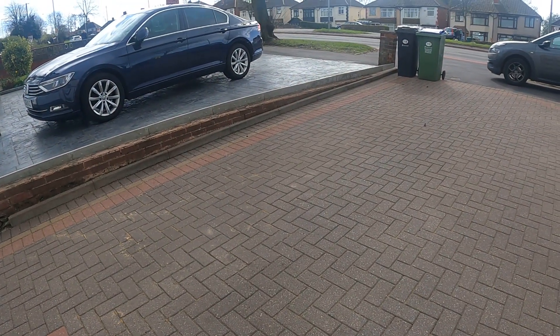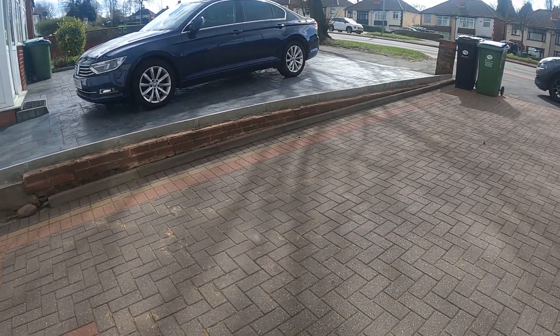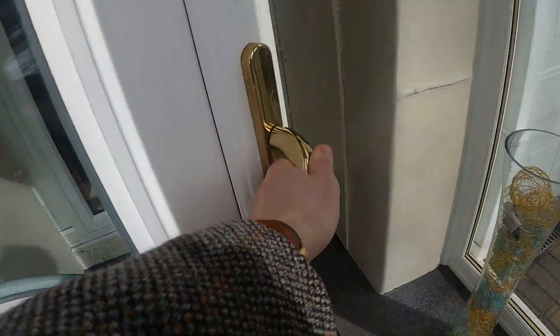Showing you first of all a nice big front block paved driveway. Turning back around, I'm going to go in through the front porch door.